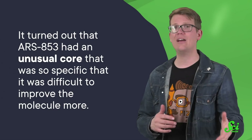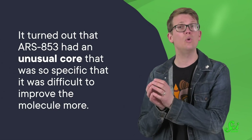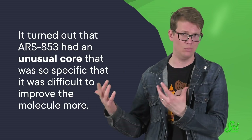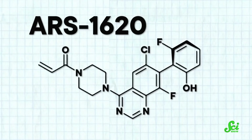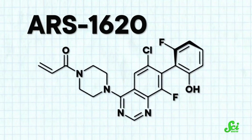They made a bunch of versions of the molecule and introduced it to cells with mutant KRAS proteins. After analyzing the new versions, they found they could improve compound 12 by swapping out part of its scaffold for a quinazoline core. Quinazoline cores are a part of several cancer-fighting drugs approved in the US before 2017, so it made sense to try swapping it in. It turned out that ARS-853 had an unusual core that was so specific it was difficult to improve further, so by switching to a quinazoline core, these newer molecules had more room to improve.